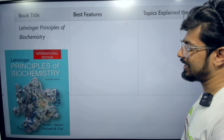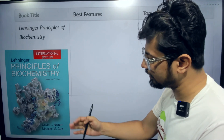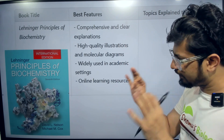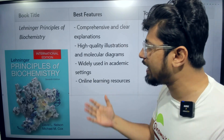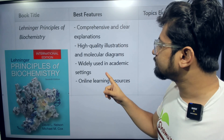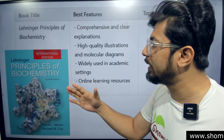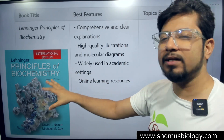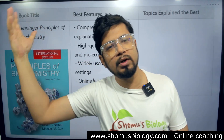Lehninger's Principles of Biochemistry is a deep book of biochemistry, authored by Nelson and Cox — David L. Nelson and Michael M. Cox. The best feature of this book is that it is comprehensive with very clear-cut explanations. The illustrations are very high quality, and in fact if somebody reads from the illustrations, it is more than enough. It is widely used in academic settings — not only in India but globally. Online learning resources are also included in the newer version.